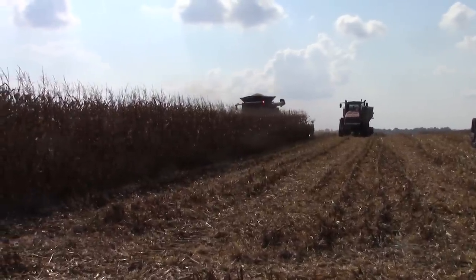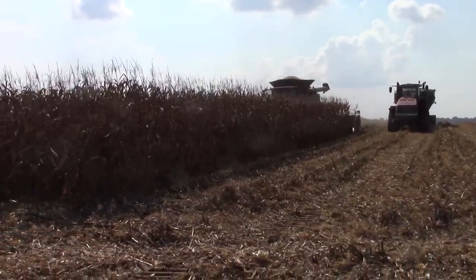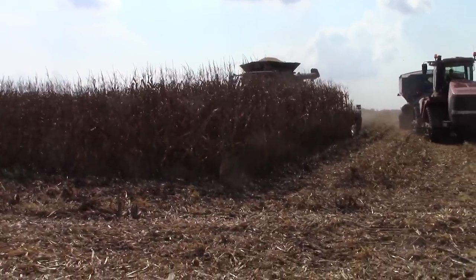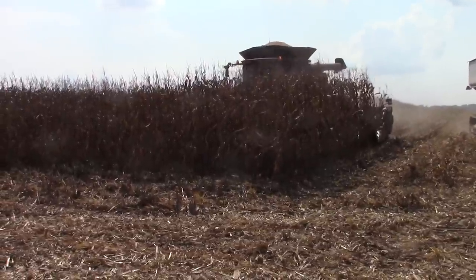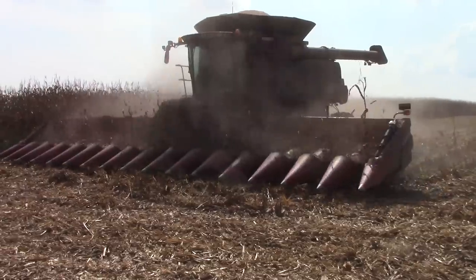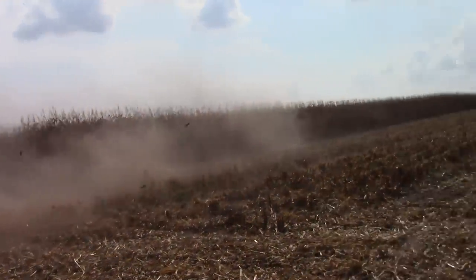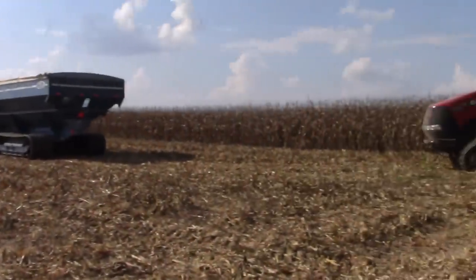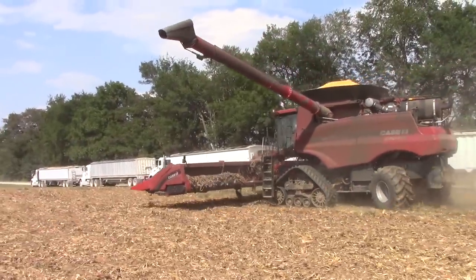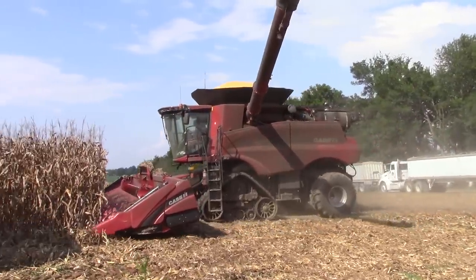As the combine comes up to the headland we can see the big 4416 Corn Head in action. Corn is yielding over 200 bushels this year and it's being shelled out at 18% moisture. It takes a lot of trucks and carts to keep all this corn moving away from the 9240 Axle Flow Combine.